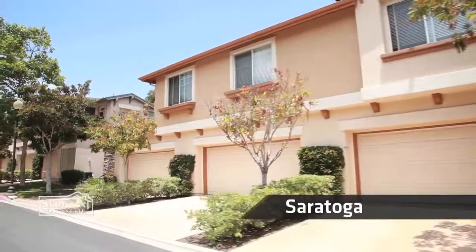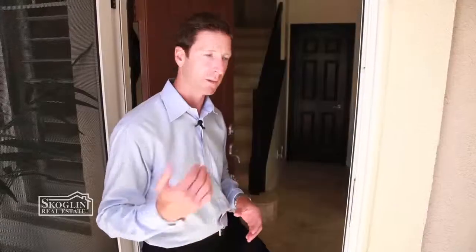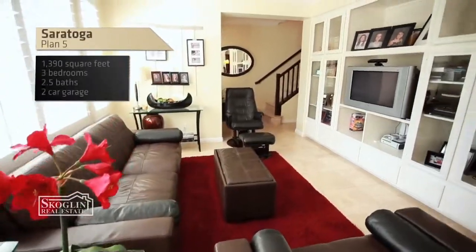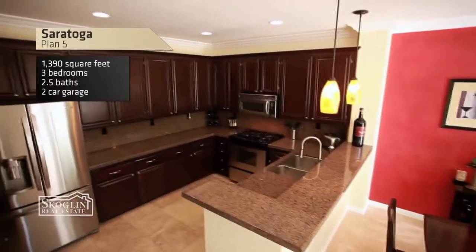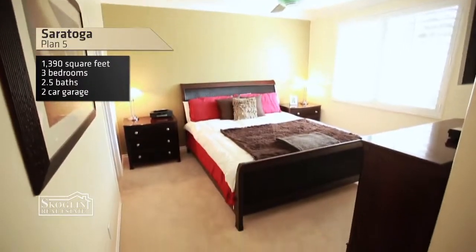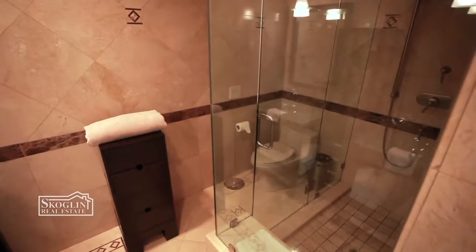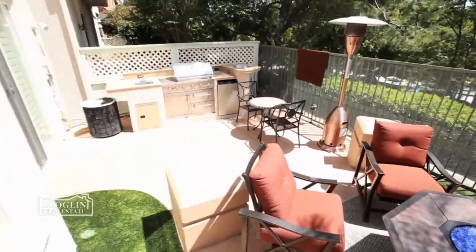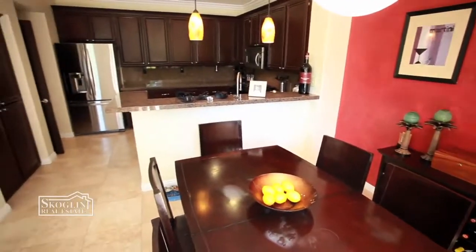We're in Saratoga, our only attached townhouse project. There are five floor plans — come on in and take a look. The smallest house is a two-bedroom, two-bath, ranging from about 1,100 to 1,400 square feet. The larger townhouse, the Plan 5, offers a backyard, a two-car garage, three-bedroom, two-and-a-half bath. It feels very much like our smaller patio homes that are detached.